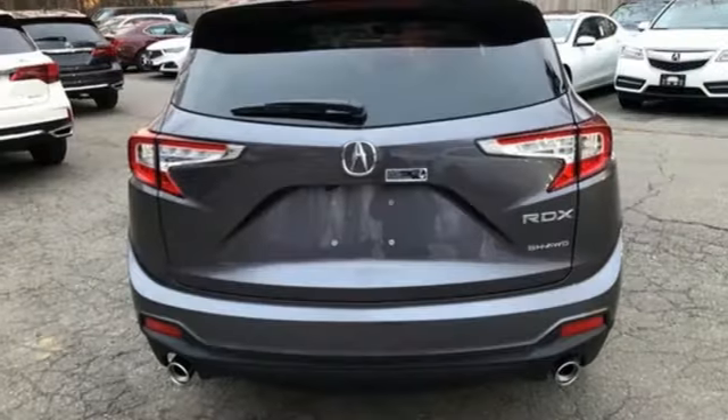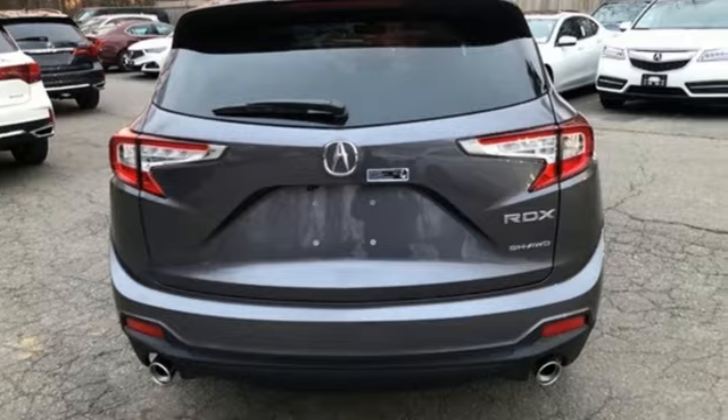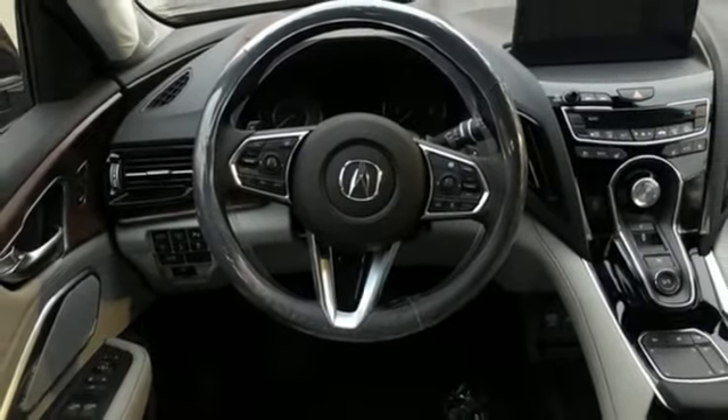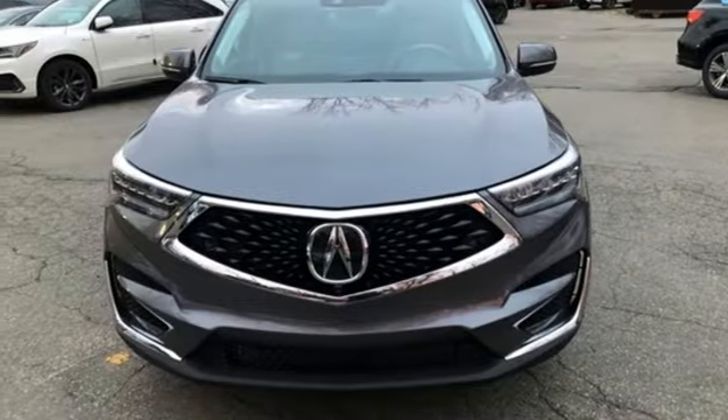Despite the increase in power and cylinder count, the new RDX is more fuel efficient than before. Acura believes if there is a better way, take it. That philosophy shines through in this vehicle.